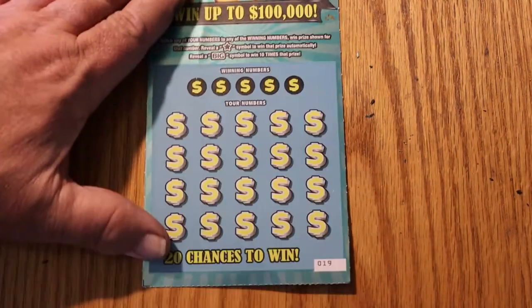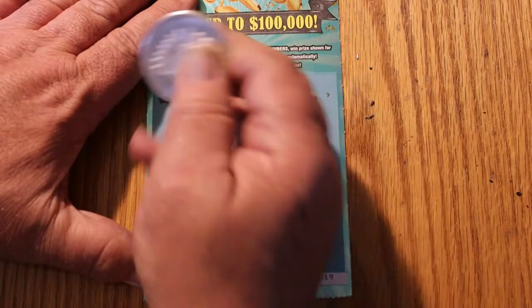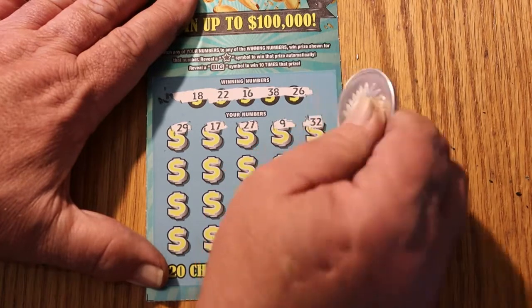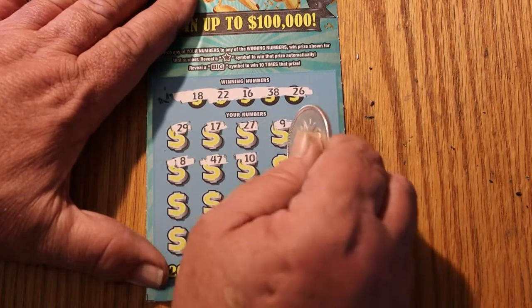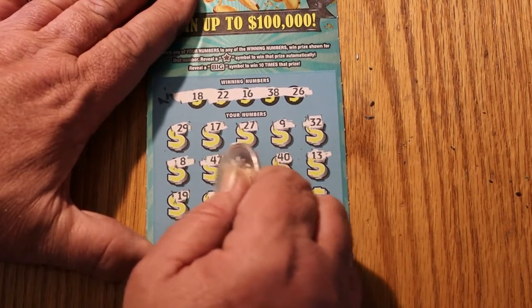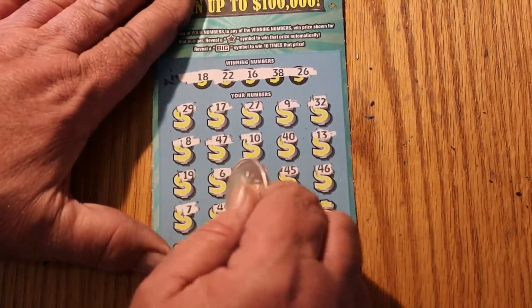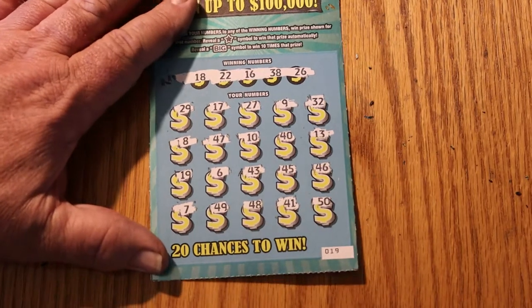Can we get it back to back on 019? Winning numbers: 18, 22, 16, 38, and 26. Numbers revealed: 29, 17, 27, 9, 32, 8, 47, 10, 40, 13, 19, 6, 43, 45, 46, 7, 49, 48, 41, and 50. So we got nothing on that one.